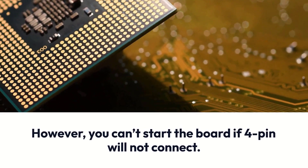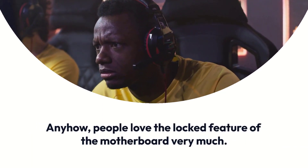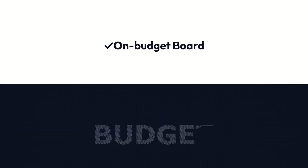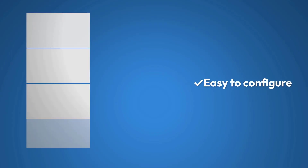Users also agreed on the suggestion that you need an 8-pin CPU and 4-pin CPU cable power supply. However, you can't start the board if the 4-pin will not connect. People love the locked feature of the motherboard very much. Pros: On-budget board, high-end fast performance, easy to configure. Cons: No Wi-Fi and Bluetooth, only 2 M.2 slots.